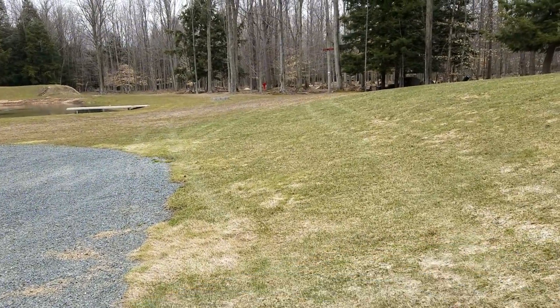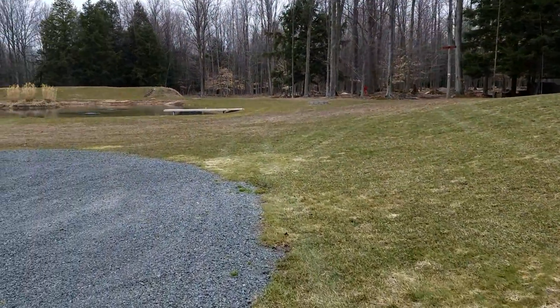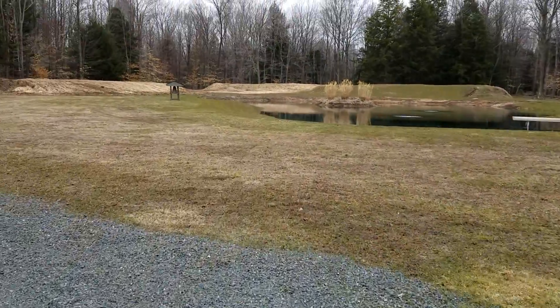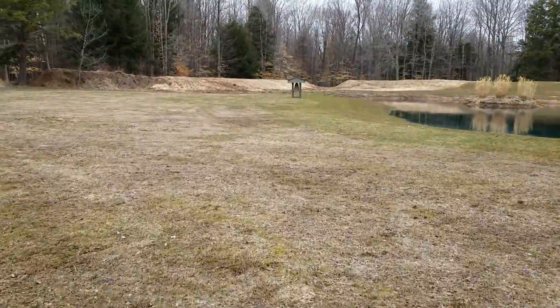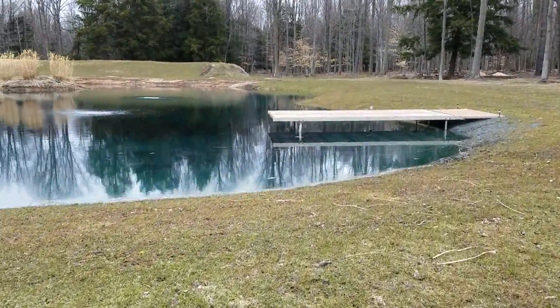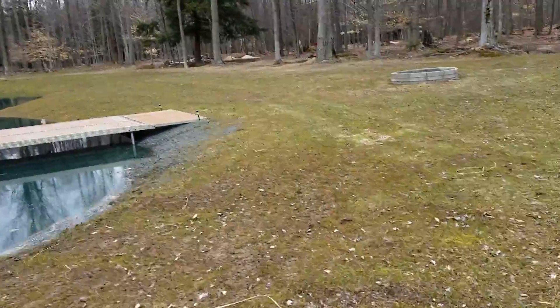It's 50 outside, and I thought I'd show Jody and Denny what we've done back here. Take a little ride through the property. This is going to be lengthy, but you'll get to see the property.